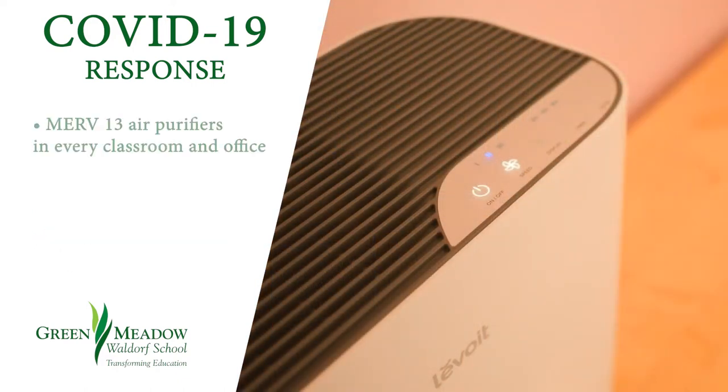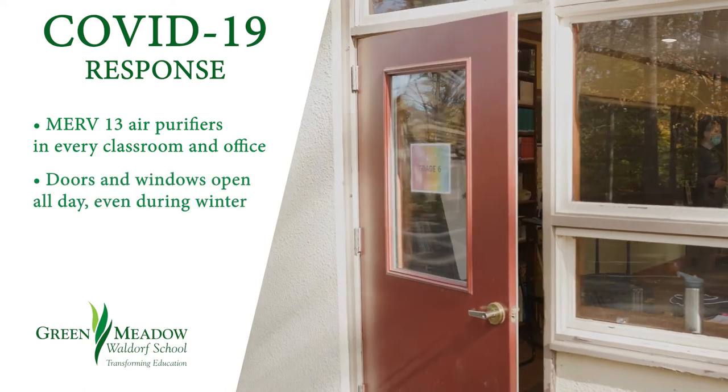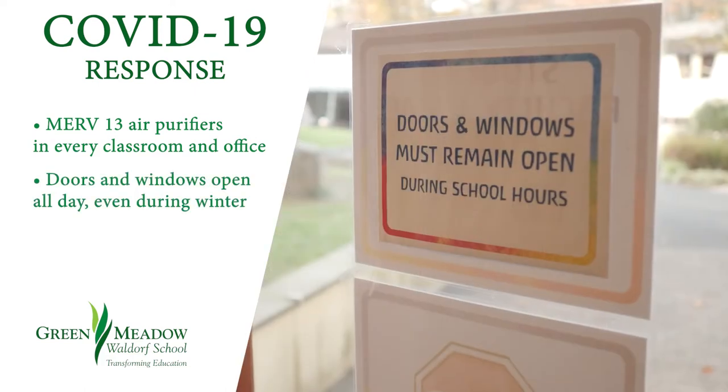We use MERV 13 air purifiers in every classroom and office. Doors and windows are open during the school day and will remain so through the school year, even in winter.